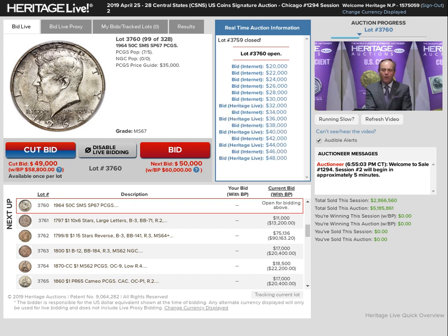What do we have? $48,000 for the Kennedy. $48,000. Now $50,000.